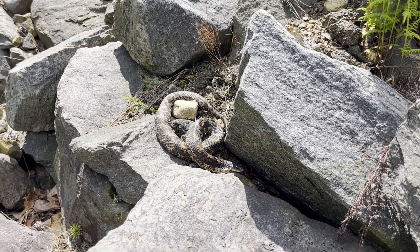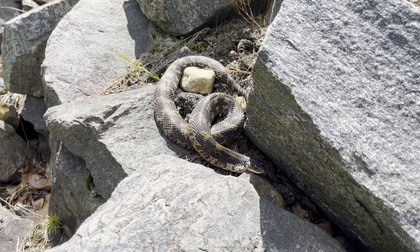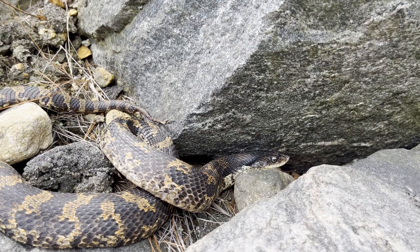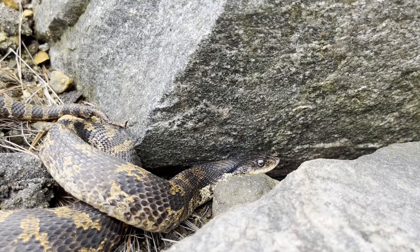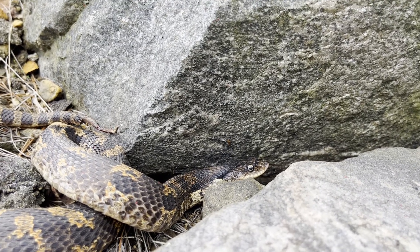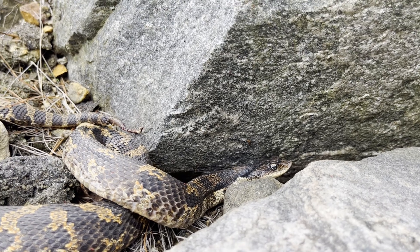This is the eastern hognose snake. These snakes feed almost exclusively on toads, which they subdue with their mild venom in their rear-positioned fangs. These snakes require habitats like this one, which have a collection of forest, sandy soil, and rocks. Their snout is used for digging.